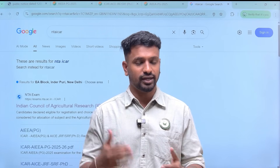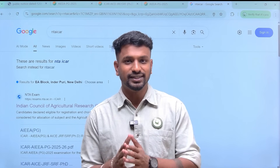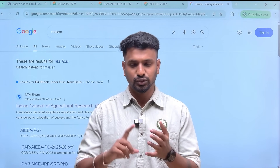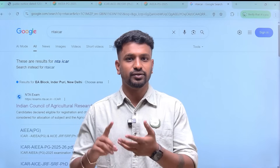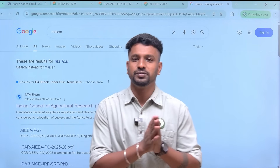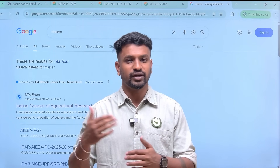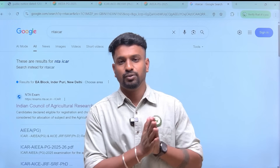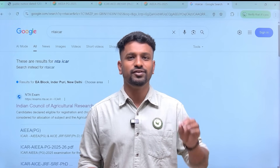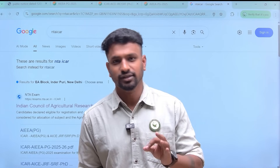ICR will open its portal, update all the details, and you will need to register there to check your rank card. The complete schedule for ICR counseling 2025 will also be released, where you can register, do choice filling, and attend the first, second, third rounds and the mop-up round. All details regarding ICR counseling 2025 will be provided on our YouTube channel, so do not worry about it.